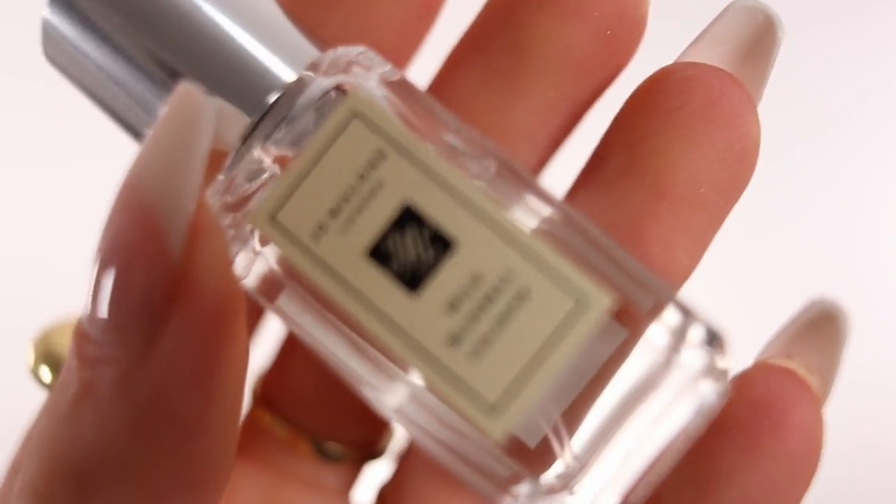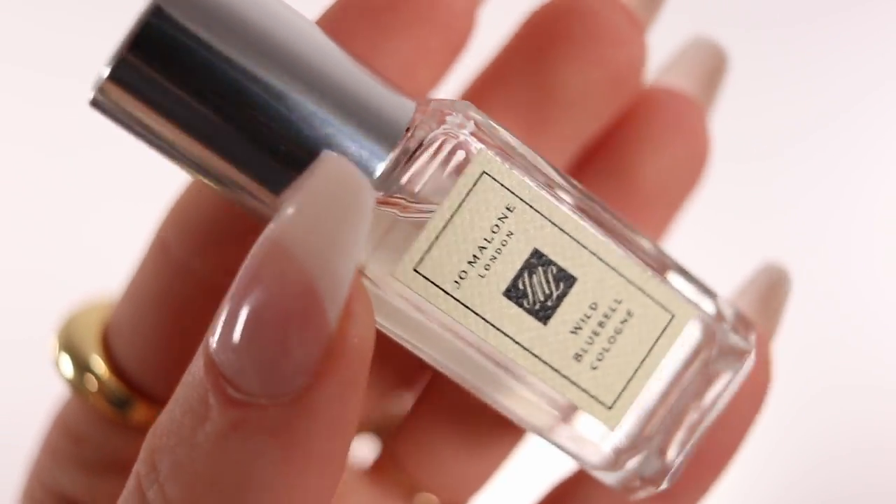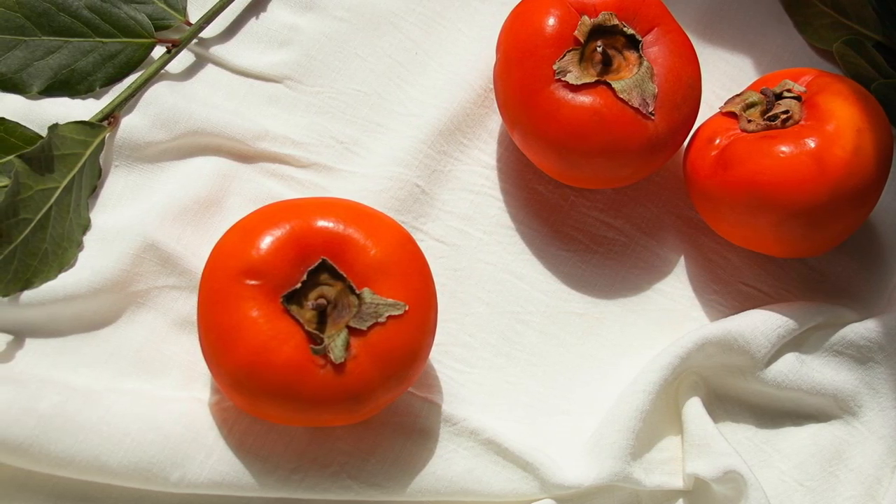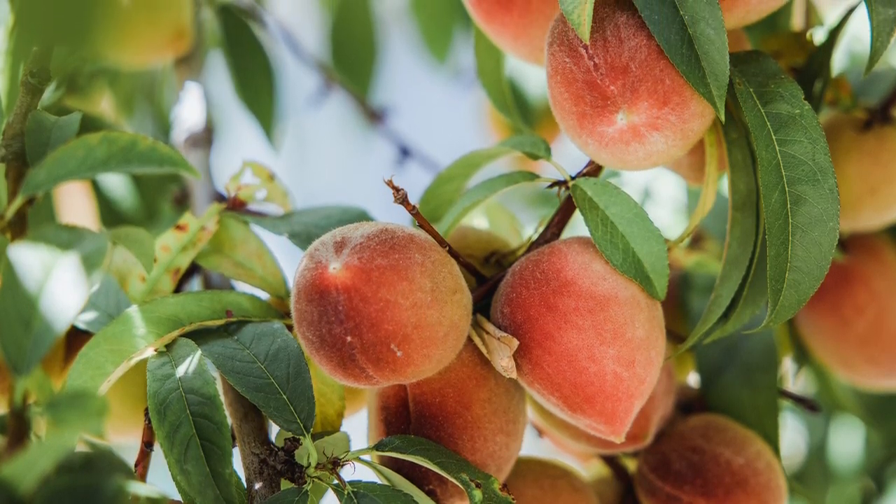The middle notes of this fragrance are persimmon and peach. Persimmon — I was like, what is this? I never encountered it before. But persimmon is weird because when you look at the fruit by itself it looks exactly like a tomato but a little bit more on the orange side. It is a sweet fruit that is mild in taste — that's what I read online; I've never tasted persimmon before. It just has a sweet scent to it.